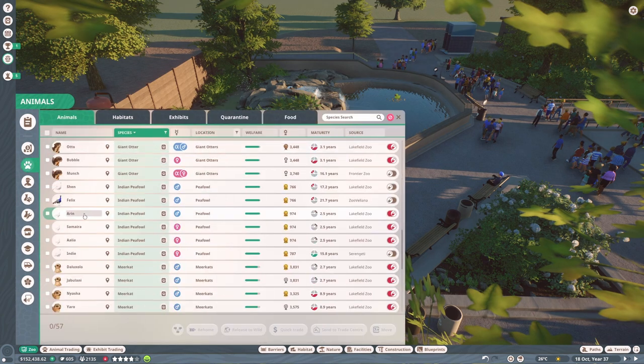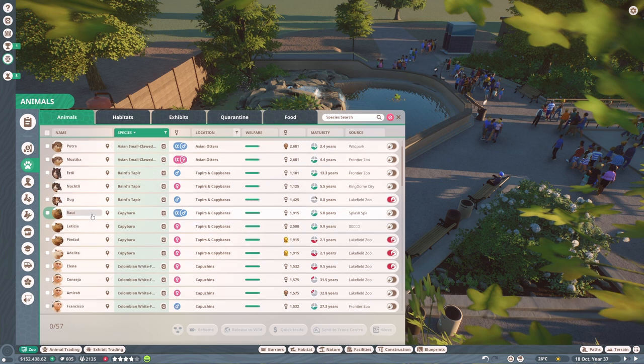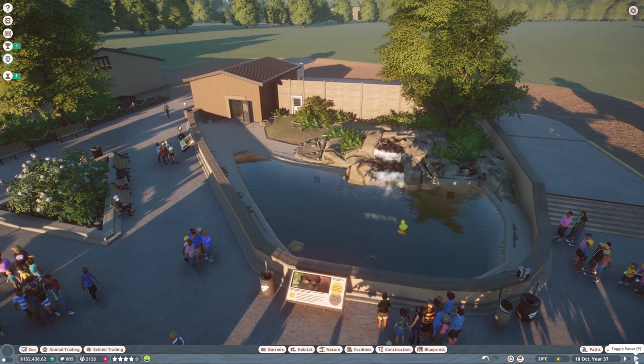Name suggestions time! We had one for a peafowl that I forgot — Pippy. One for the turtles — Balloon. A name suggestion for a male tapir, and our baby is actually male — let's call him Doug. We also had Skippy for a capybara, Pablo for the dad, Poncho and Misha. We got a suggestion for any animal to be called Naga — I'll add that to our male tapir. For otter name suggestions: Alexandria, Marjorie — named after a viewer's mum, which I love — and Sebastian.